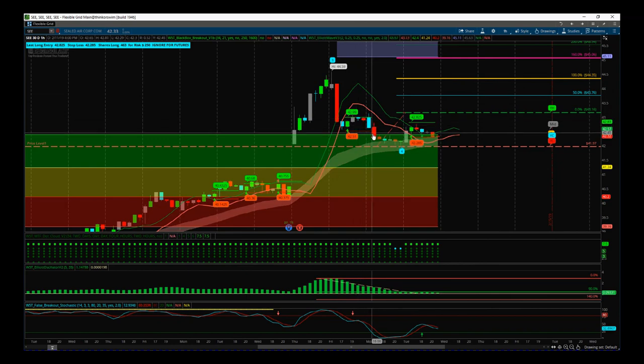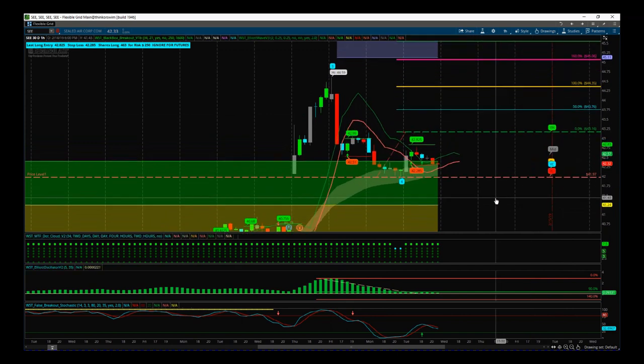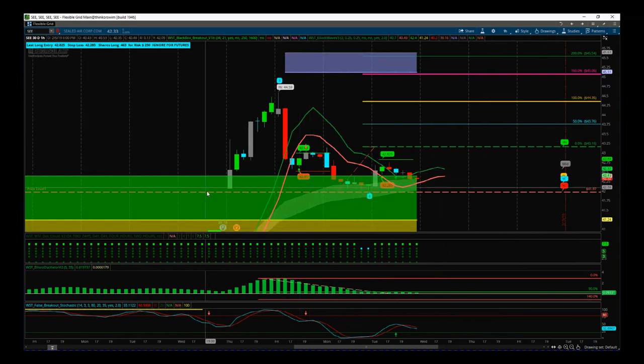This profit taking seems to have subsided and this is now meeting the criteria for a potential fifth wave move. On the 60 minute time frame on SEE, we've had a wave four pullback against that main trend. It's found support in our green probability zone, which is an 85% probability that support is found here and it's going to go on and make a new wave five high into our automated target zones up here in blue — around about 45.40, something like that in the middle there.